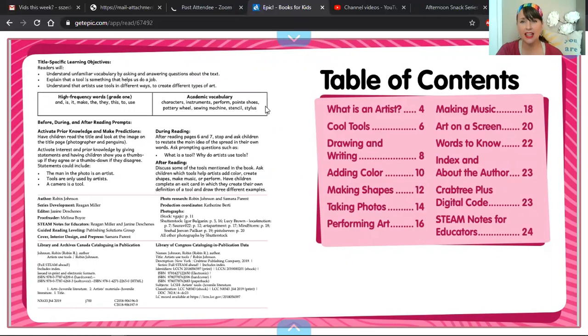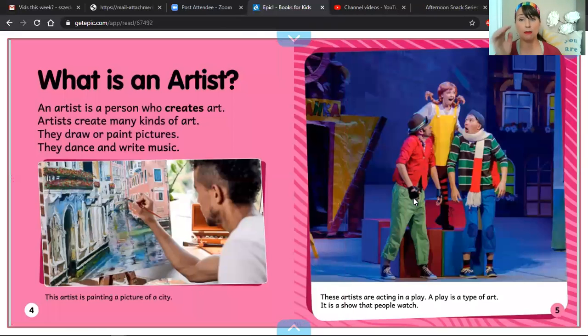If you look at the table of contents for this book, do you guys remember what a table of contents tells us? This is all the different parts of this book, and over here out to the side, we have the page numbers that tell us where those parts are. Now we're going to do our book today as an echo read, which means you are going to listen to Miss Sunshine read it first, and then you're going to echo read it back to me.